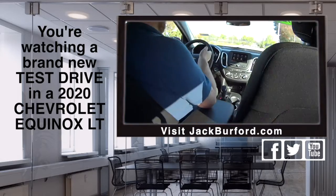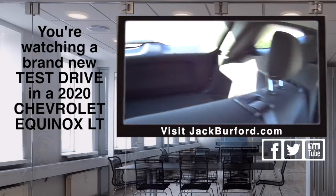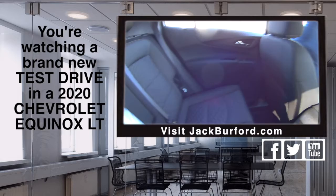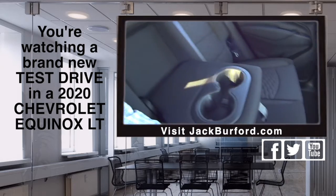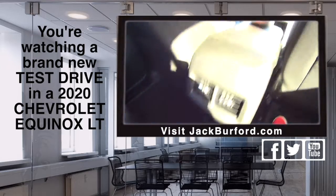They are very safe vehicles. I mean, you see a lot of them on the road, and there's a reason for it. People love them. They get great gas mileage. You have a low monthly payment with these. I mean, cup holders — look at this.